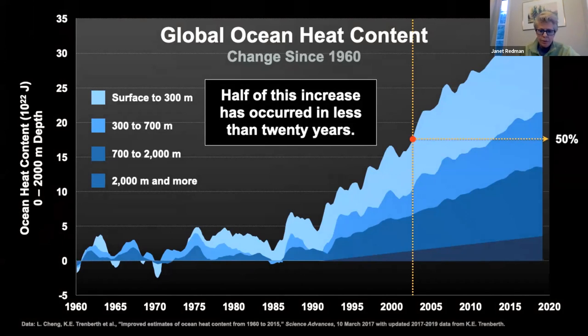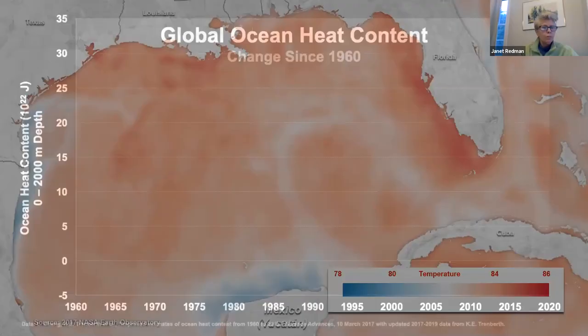The lightest blue on this chart, which has really increased in recent years, represents ocean warming from the surface down to about 300 meters—roughly 1,000 feet. Going all the way down to the darkest line represents 2,000 meters, about 6,000 feet. The heat has the ability to penetrate pretty far down into the ocean, which causes its own unique issues.